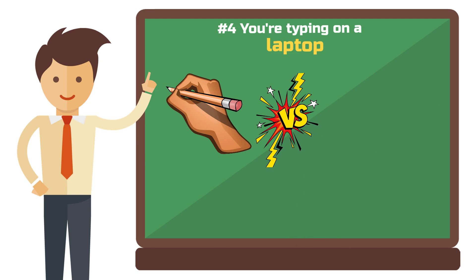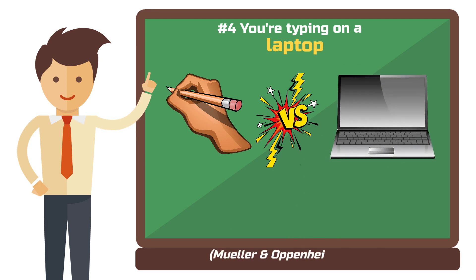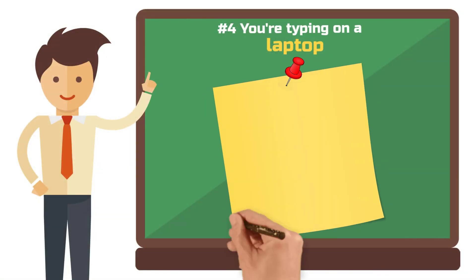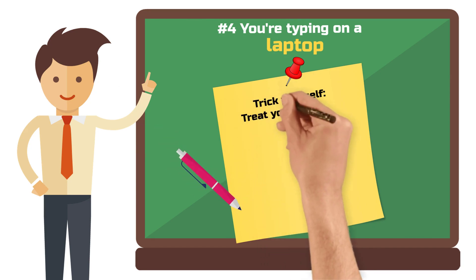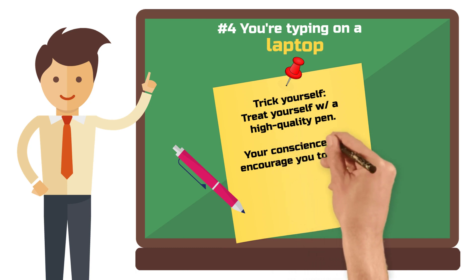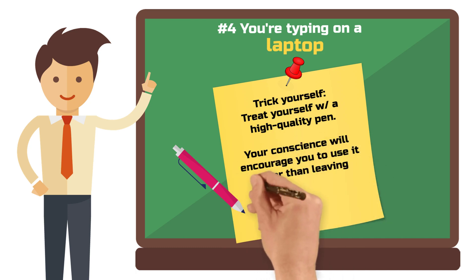This was shown in the study 'The Pen is Mightier than the Keyboard' by Pam A. Mueller and Daniel M. Oppenheimer. Their results show that students who take notes by hand perform better in conceptual tests than those who type them on a laptop. So next time you sit in a lecture and waver between an iPad and a notebook — the one made of paper — think about this study. A little trick: gift yourself an expensive pen. If a $100 pen is waiting in your bag, you might feel guilty if you don't use it.